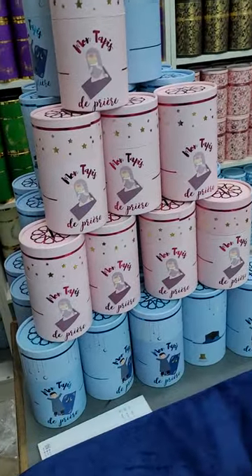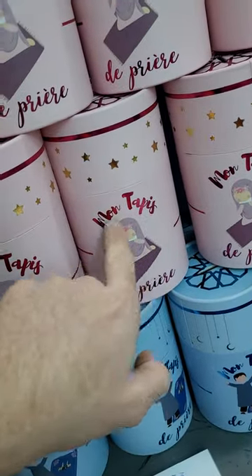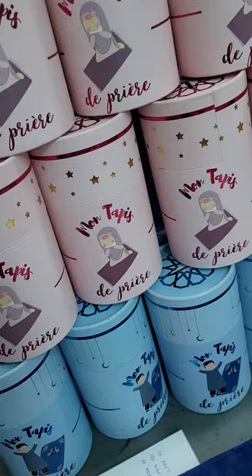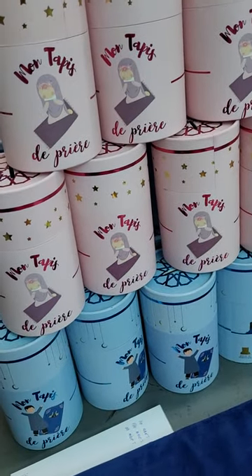We also have boxes — I don't know if I showed you these boxes before. We can write on them in English, because right now it's written in French, but we can also write in Arabic, English, or any language you want, in sha Allah.